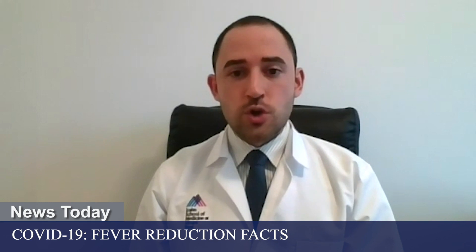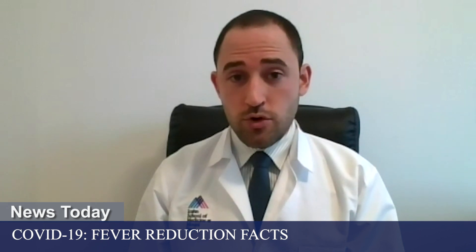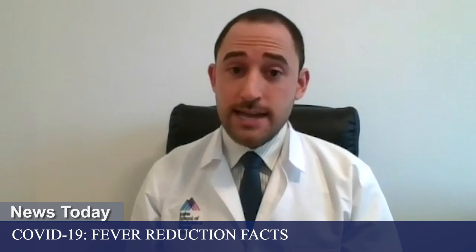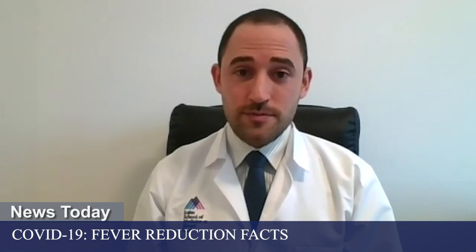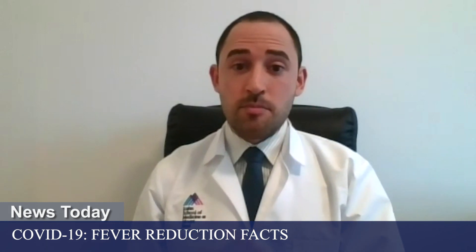Now let's get into the concern about ibuprofen and COVID-19. Things are moving rapidly when it comes to COVID-19 research. On March 11th, just eight days ago, a letter was published in the Lancet Respiratory Medicine. This letter was merely suggesting the possibility that ibuprofen could potentially make COVID-19 worse. The letter was actually focusing on blood pressure and diabetes medicines, and there was a sentence that mentioned ibuprofen. After this letter, France's health minister announced that people should have a lot of caution in taking ibuprofen for COVID-19, although there was no actual data — this was just suggested based on some hypothetical mechanisms.